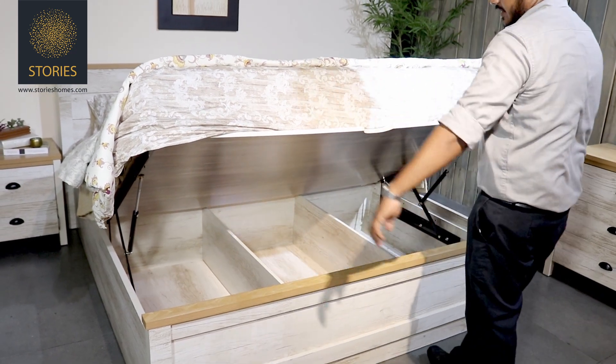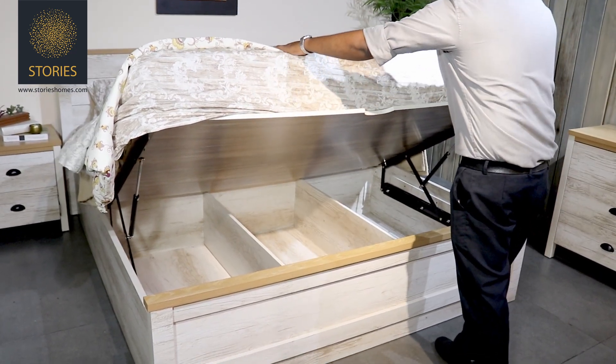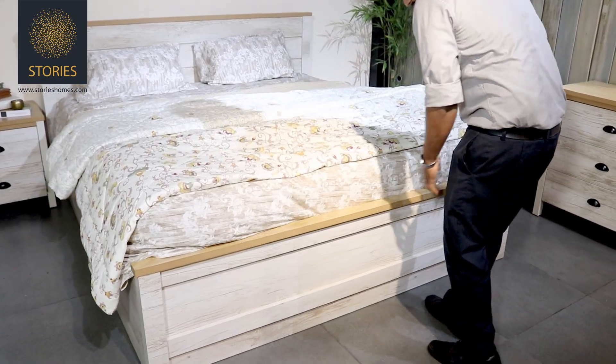The hydraulic storage bed has a smooth and effortless lifting mechanism to easily access the storage compartment. It also features a soft close mechanism.